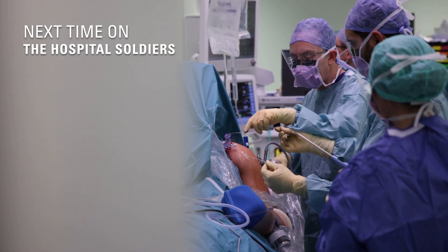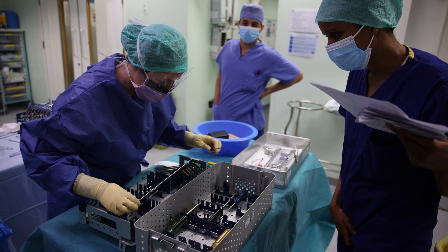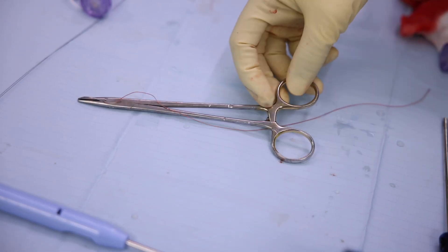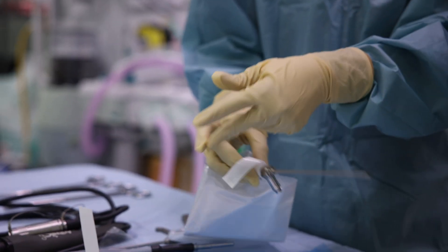I joined the army when I was 17, straight after school. I really enjoyed the different aspects of being an operating department practitioner, particularly being on the scrub side where you get to see different surgeries — from hip replacements to knee replacements, but more technical. As an operating department practitioner, at the end of the day it's rewarding because you're enabling the surgeons who need to do their job.